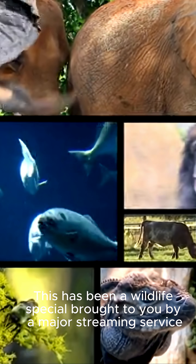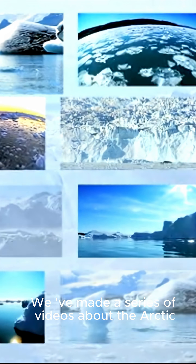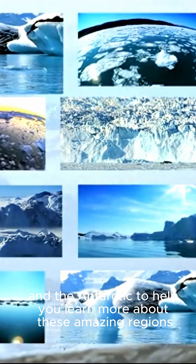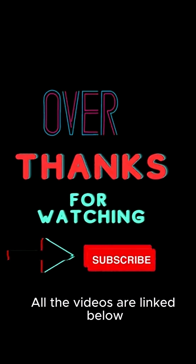This has been a wildlife special brought to you by a major streaming service. We've even made a series of videos about the Arctic and the Antarctic to help you learn more about these amazing regions. All the videos are linked below.